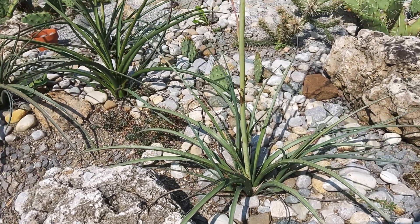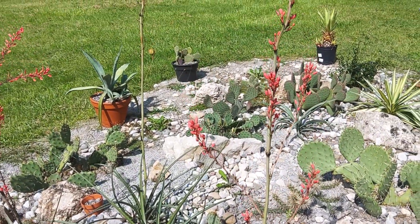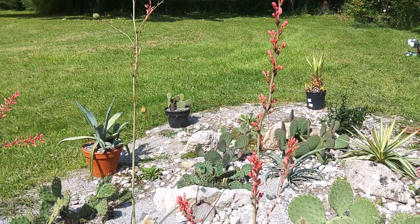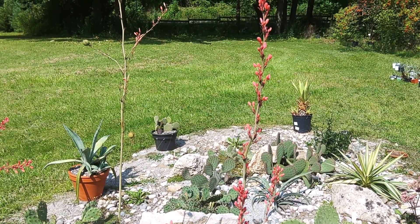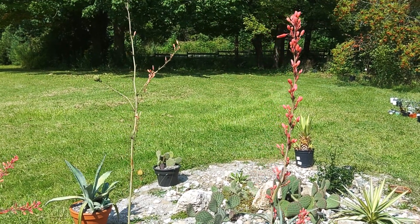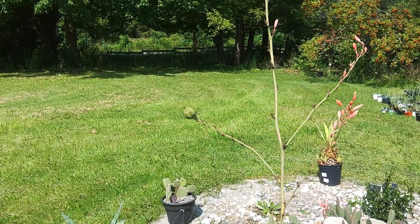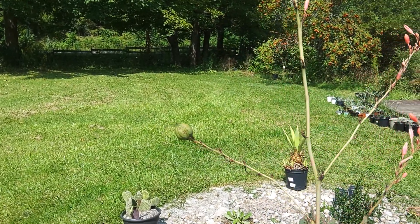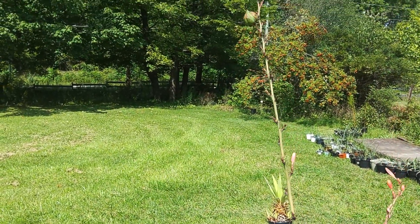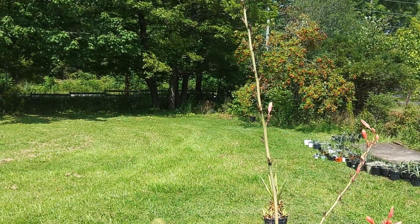It produces these really tall flowering stalks which put out red flowers, with a little bit of orange and yellows in there as well. Hummingbirds absolutely love them, and they will eventually pollinate and produce these little seed pods that are very easy to grow from seed. I've grown lots of these from seed.